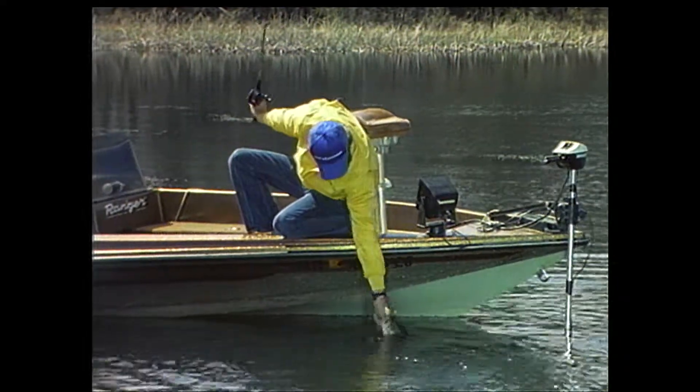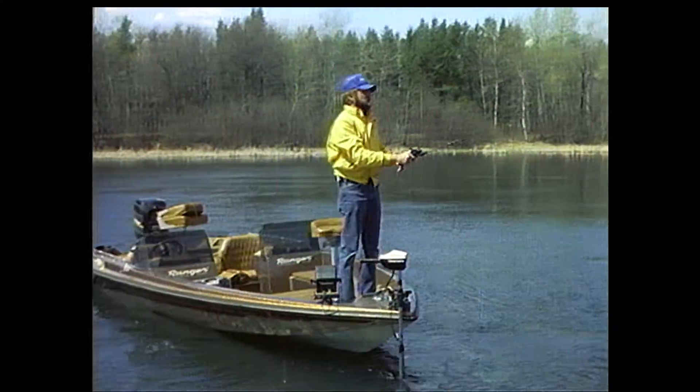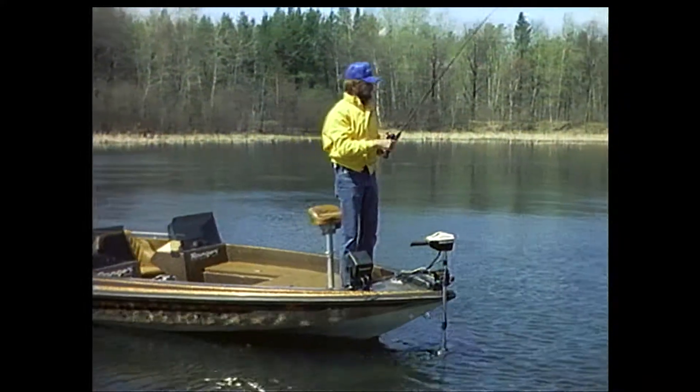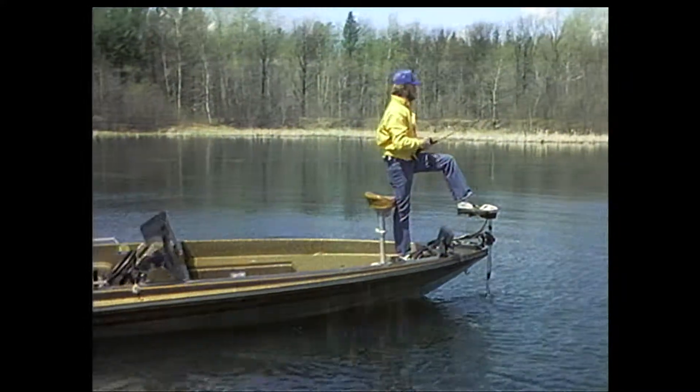You find one bass and you'll probably find some more. I keep working the water with that spinner bait, searching for the active fish. If I go a while without a strike — maybe five or ten minutes — then I figure it's time to try another spot.